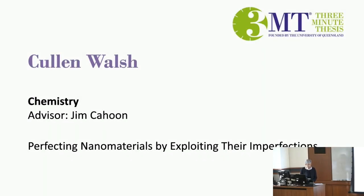Next up is Cullen Walsh from the Department of Chemistry, advisor Jim Cahoon. The title of this project is Perfecting Nanomaterials by Exploiting Their Imperfections.